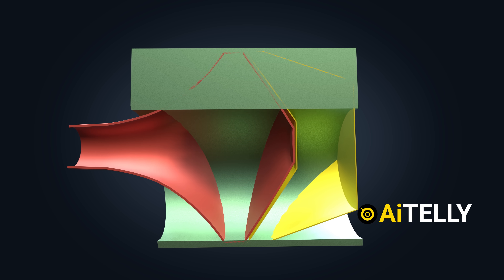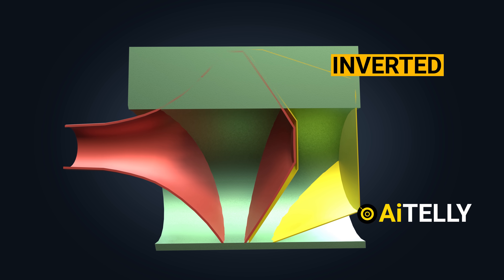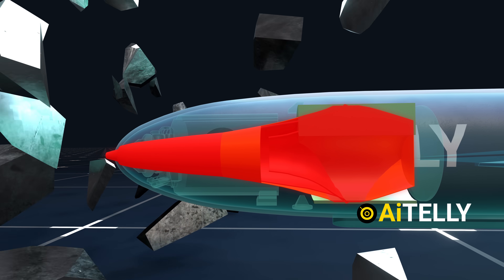Notably, the explosive is intentionally inverted, and this configuration is meticulously crafted to generate a high-velocity jet of heat.